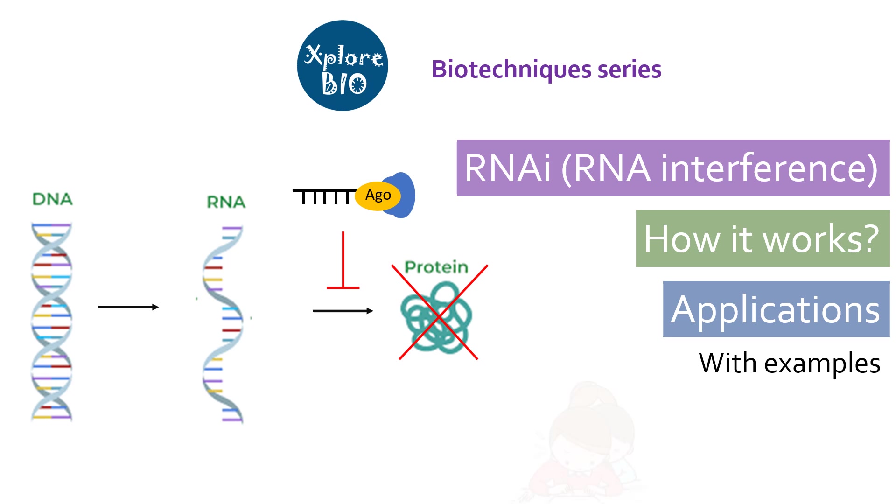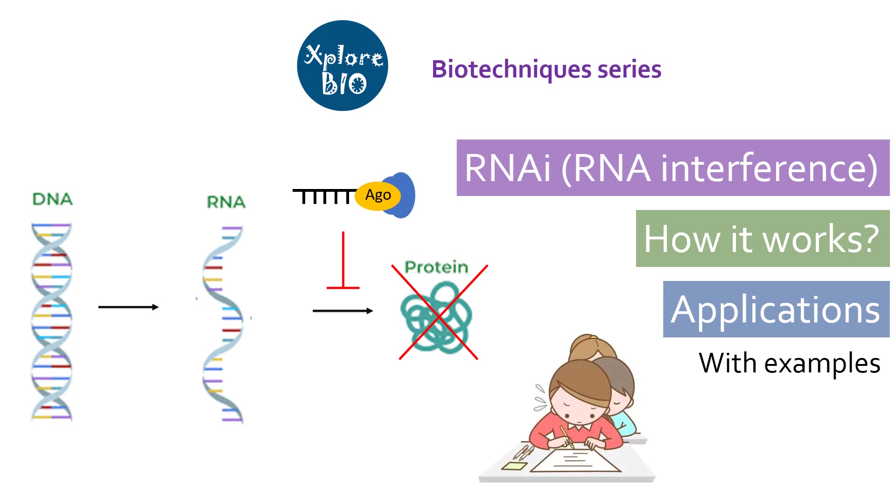This topic is especially important for entrance tests and examinations. If you are a researcher in the field of functional genomics or transgenics, then it is useful for you also.